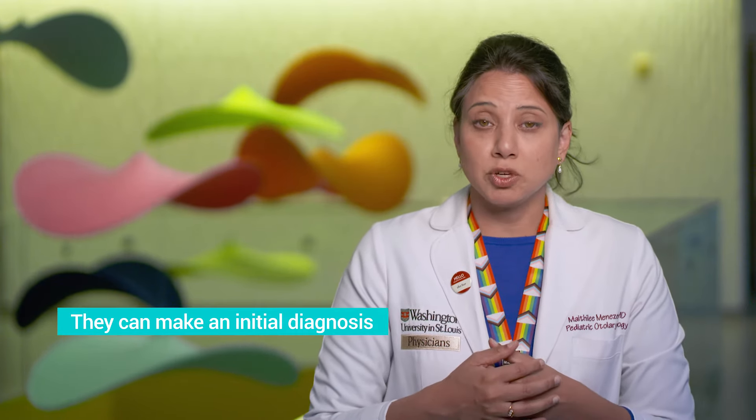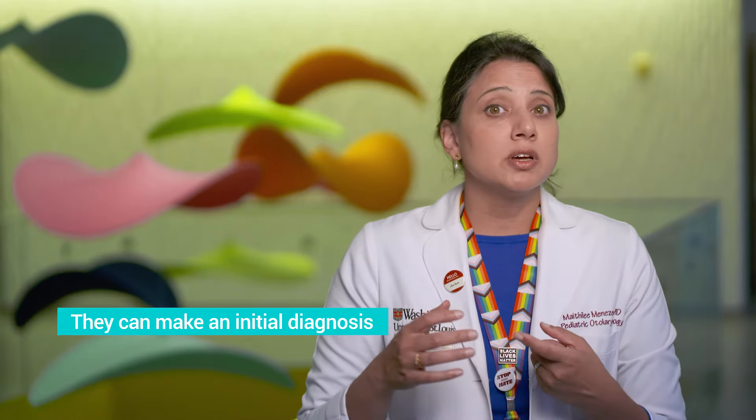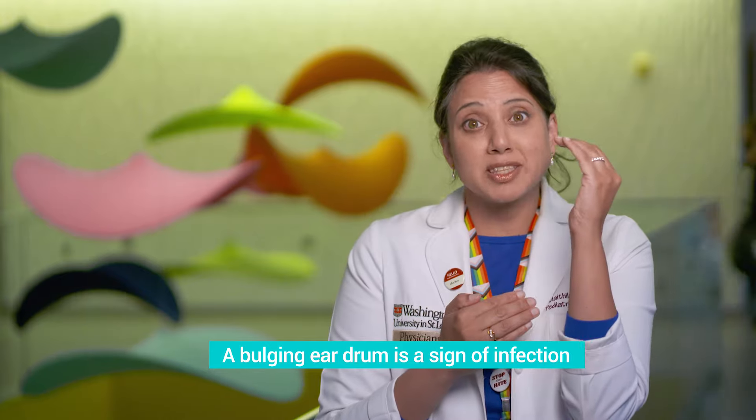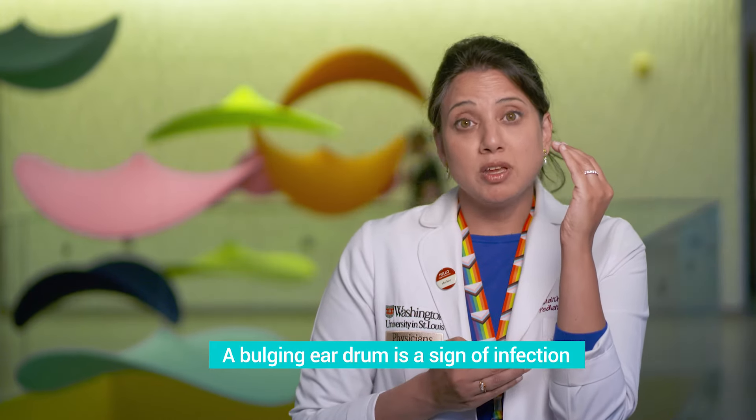So how do you know if your child does have an ear infection? Well, if those symptoms are ongoing or they become worse, many times we'll go seek out our pediatrician or primary care provider. What they're going to look for is what does the eardrum look like — is it not only red, does it have fluid, but is there also pus and does the eardrum look like it's bulging out? At that point, frequently we'll prescribe antibiotics.